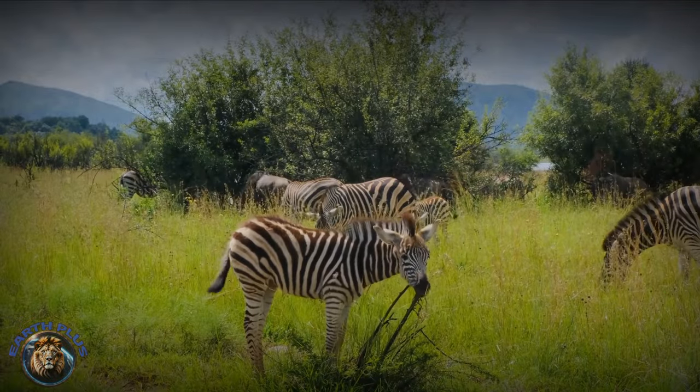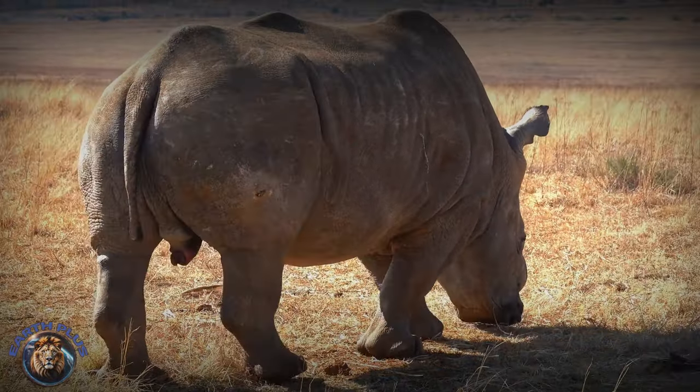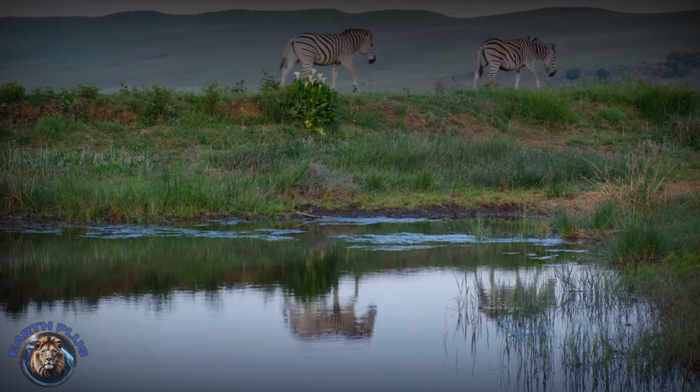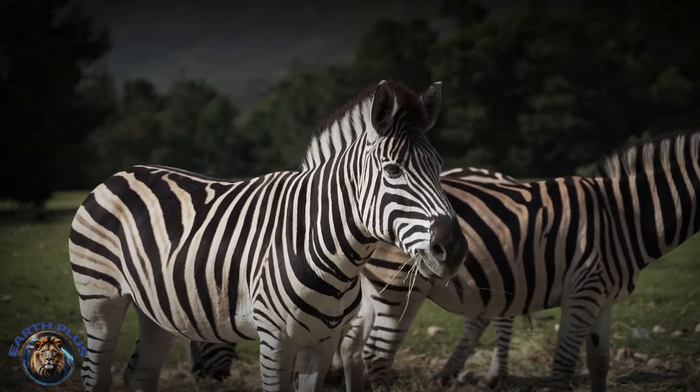Zebras belonged to the horse family known as Equus, including wild asses and donkeys too, tracing back millions of years. Around 2.5 million years ago during the Ice Age, ancient zebras began sporting two-tone coats.